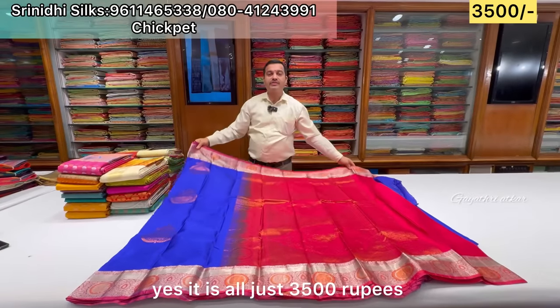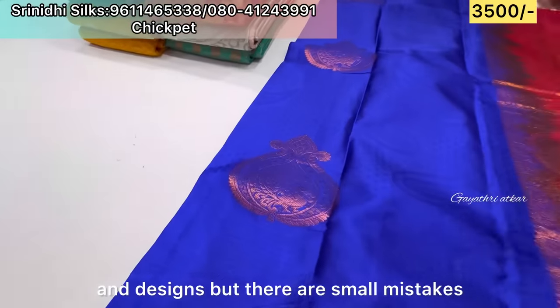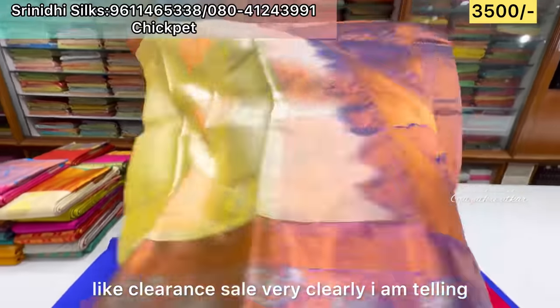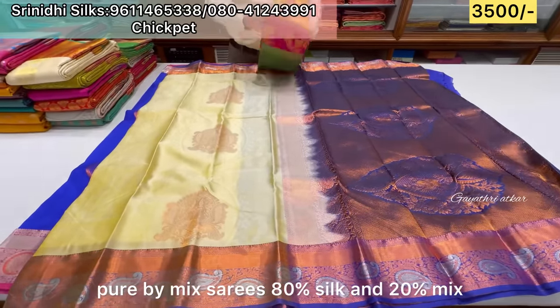It's on BB Kanga Road. It is all just ₹3,500. There are various varieties and designs. There are minor mistakes in these pieces — it's a clearance sale. Pure by mixed series: 80% silk and 20% mixed.